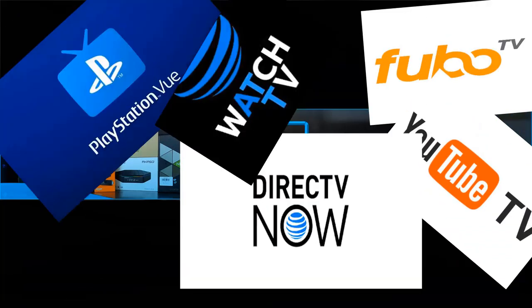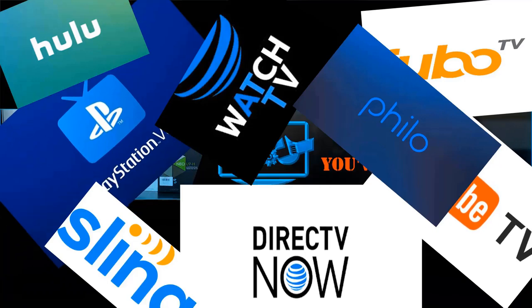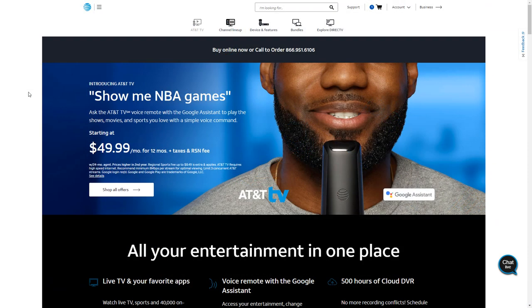I've tried out all the streaming services — from DirecTV Now, AT&T TV Now, Hulu Plus Live TV, FuboTV, Sling TV, and YouTube TV. So I'm familiar with what's out there and what you should be getting for a certain dollar amount.